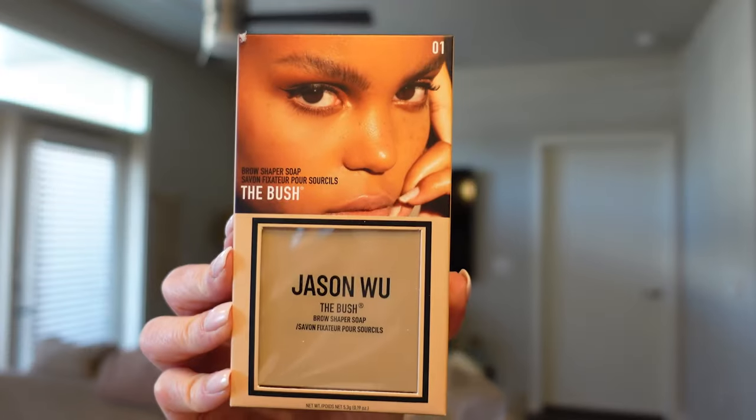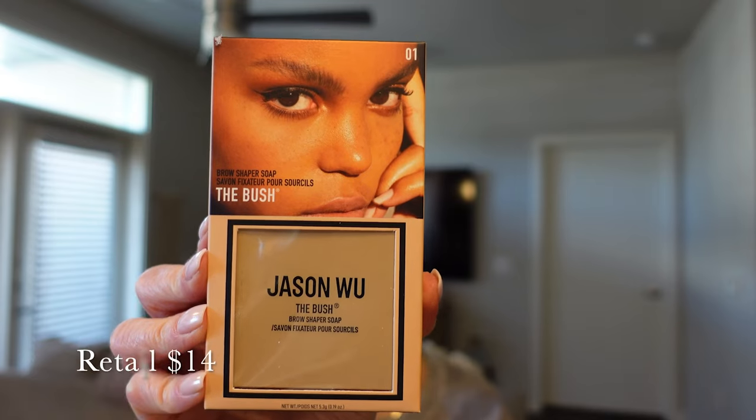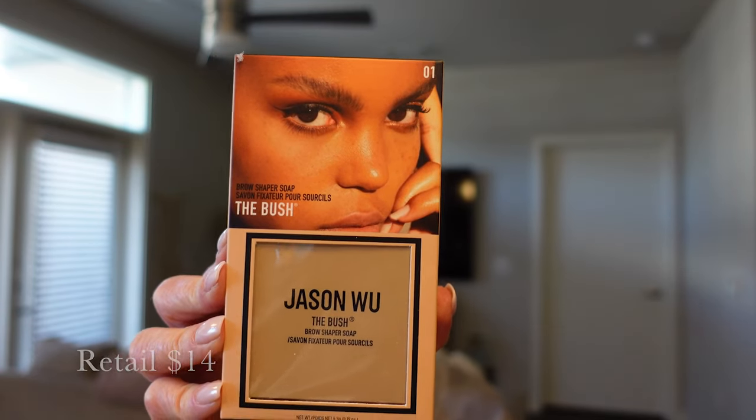Next up we have the Bush, which is a brow shaper soap. This is also an interesting product. It retails at $14 and it's a vegan formula. It's basically going to help tame unruly brows — a vegan formula brow soap to groom and create natural, fuller-looking brows.